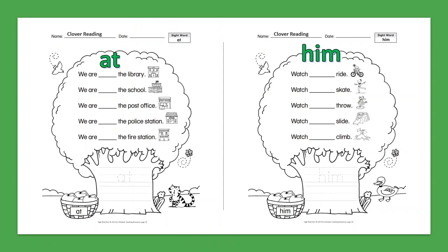Sight Word: At. We are at the library. We are at the school. We are at the post office. We are at the police station. We are at the fire station.